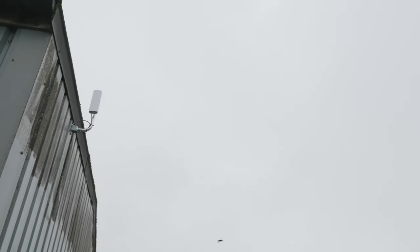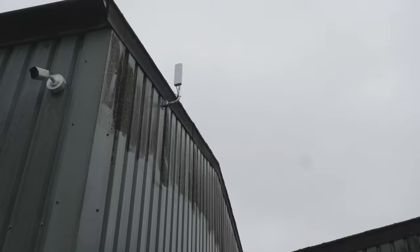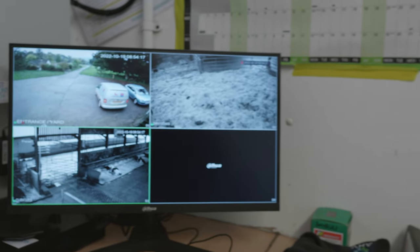We used an existing wi-fi signal for the setup, which we broadcast from the house on the site over to the farm office using wireless links, and the monitor and recorder are set up inside the farm office.